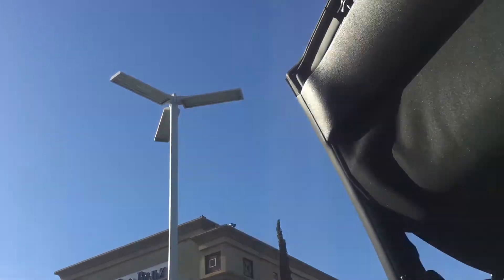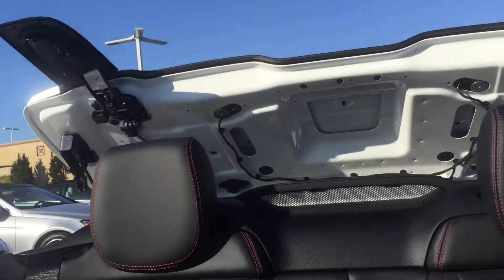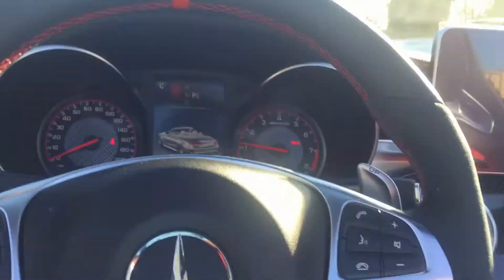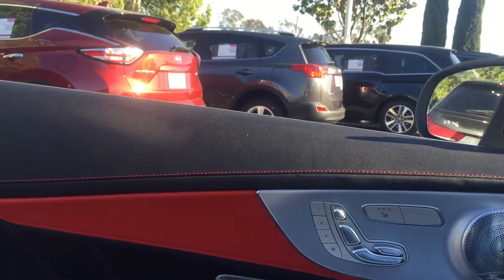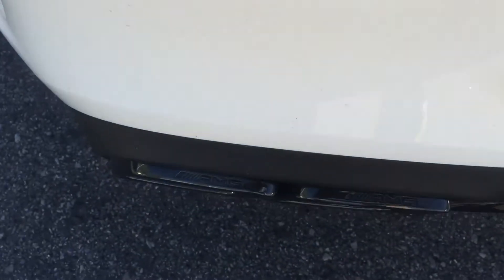So we are going to put the top down so you guys can see how that works. It's about 90 degrees here in San Jose, so on a day like this it would be awesome to put the top down and enjoy the weather. Do a couple of light revs here — this is what it sounds like at idle.